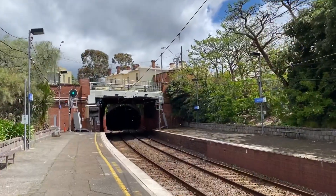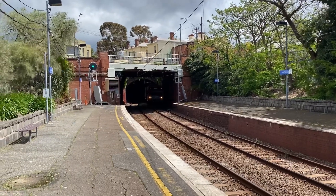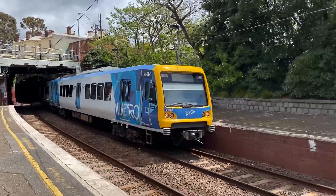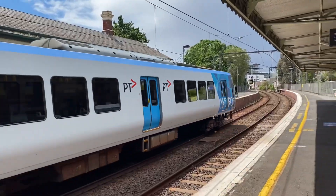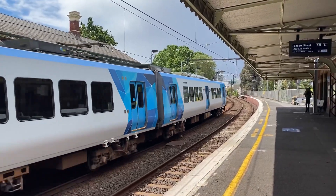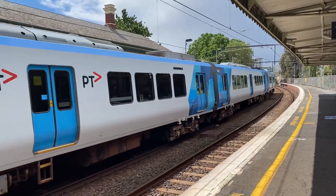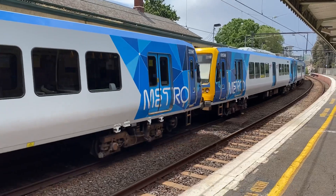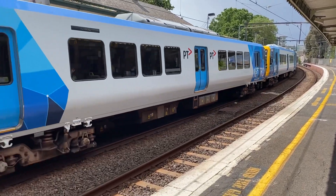In the middle of lockdown, it is not open. This is the Tait set — oh my god. Yeah, that's right.